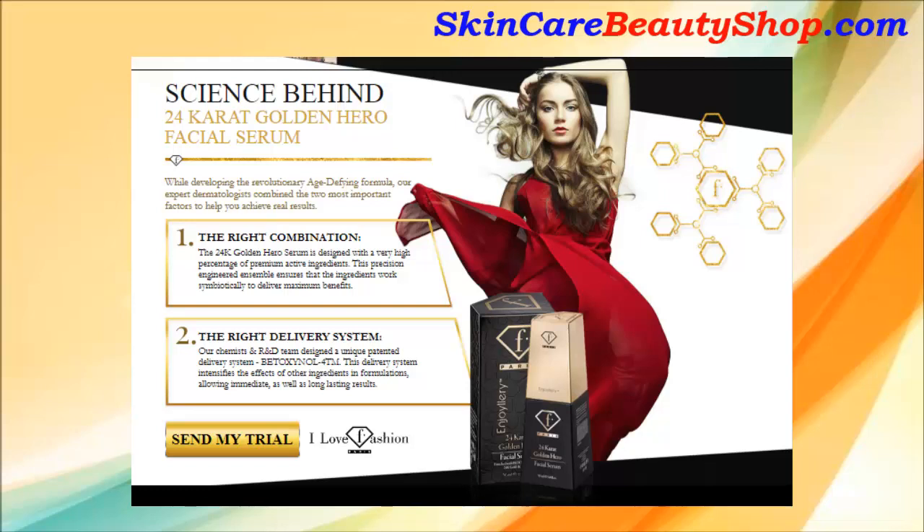The science behind 24K Golden Hero Facial Serum. While developing the revolutionary age-defying formula, our expert dermatologists combined the two most important factors to help you achieve real results: 1. The right combination. 2. The right delivery system.